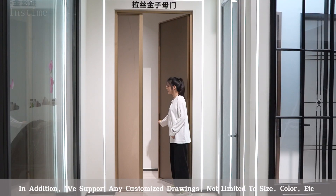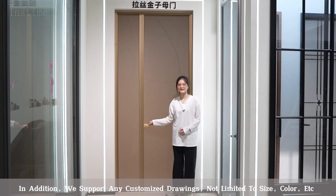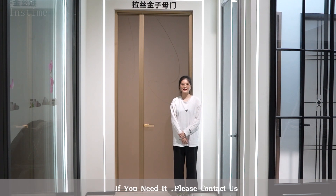In addition, we support any customized drawings, not limiting to size, color, etc. If you need it, please contact us.